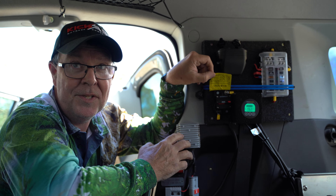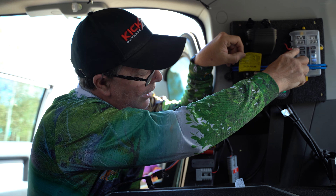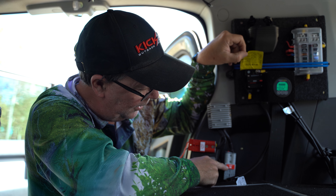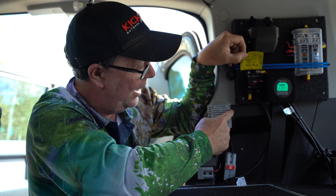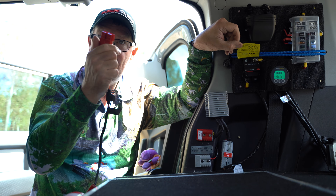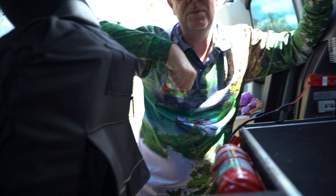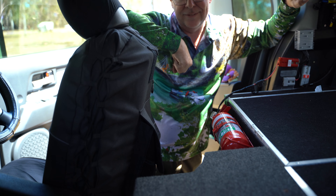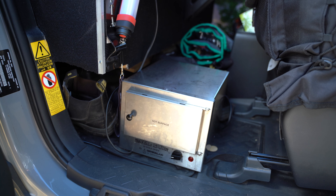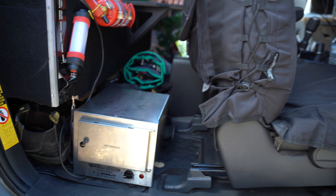That little silver thing is for my Travel Buddy oven — it's a step-up converter. I've got it wired straight to my fuse panel and the power runs into the step-up converter and out via this red cord to the Travel Buddy oven. A lot of people put them in the back but I had no room left, so it's behind my seat. It smells good when you're driving along and you've got something cooking in there.